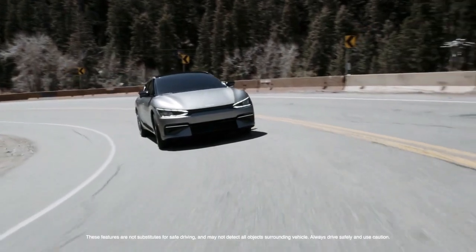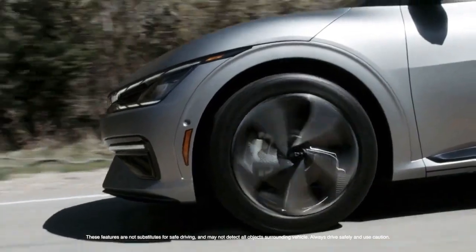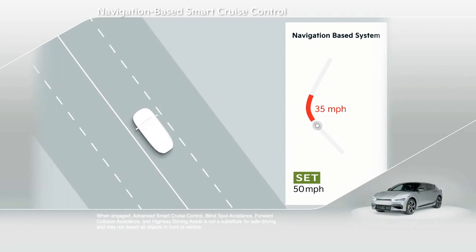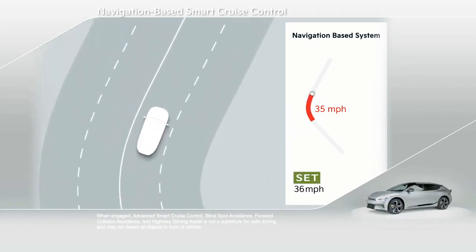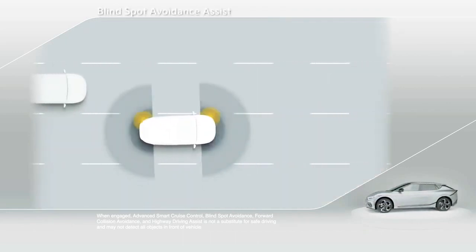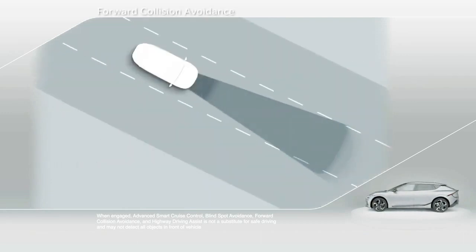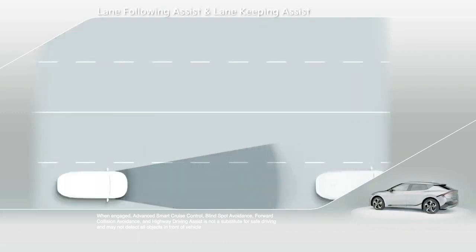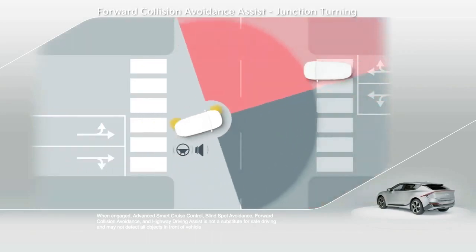No Kia vehicle is complete without a suite of advanced safety and driver assist systems, and EV6 is equipped with the most cutting-edge technologies to date. Navigation-based Smart Cruise Control Curve uses the navigation system to lower the vehicle's speed proactively before upcoming curves. Blind Spot Avoidance Assist helps drivers detect vehicles in the blind spot and remain in their lane. Forward Collision Avoidance helps the driver brake to avoid or lessen a collision when vehicles or pedestrians are detected ahead, including during lane changes and when turning through junctions.